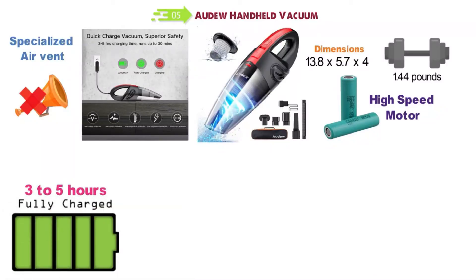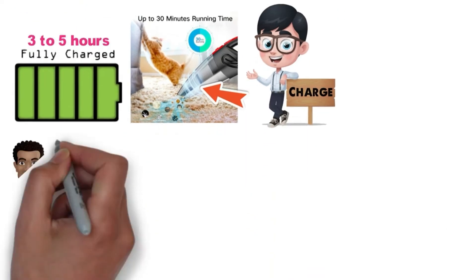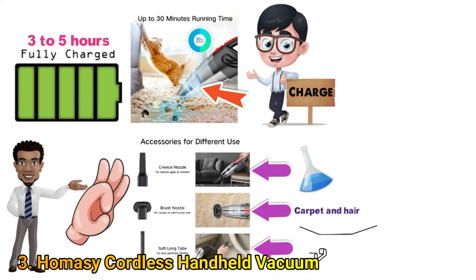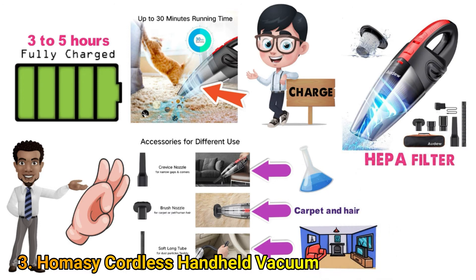The device charges in 3 to 5 hours and provides a total run time of 30 minutes. It can be left on charge without causing any damage. It comes with three attachments: a crevice nozzle for vacuuming corners and liquids, a brush nozzle for carpet and hair, and a flexible long tube for hard-to-reach places. It also has a HEPA filter that promotes powerful suction and is easy to clean.